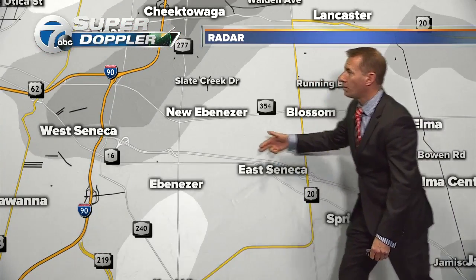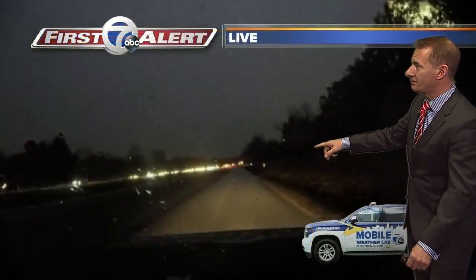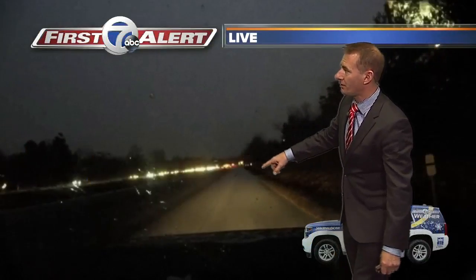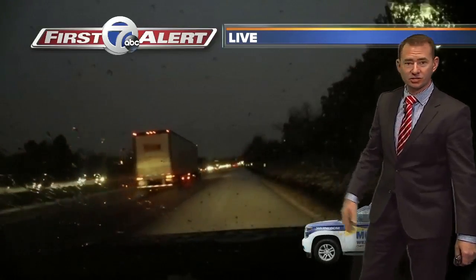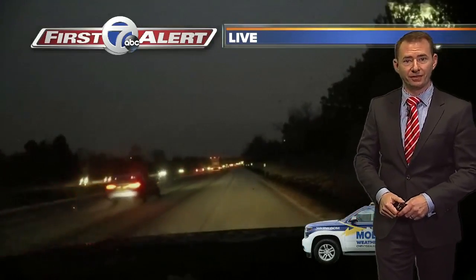Here's the 400 as you exit from the 90 and head down into Springbrook. The Mobile Weather Lab is out there right now — this is the view as they're looking up an accident that is not too far from here. You can see the side of the road is definitely snow covered. There's some slush in the middle with trucks going by, and there was a report of an accident on the 400.